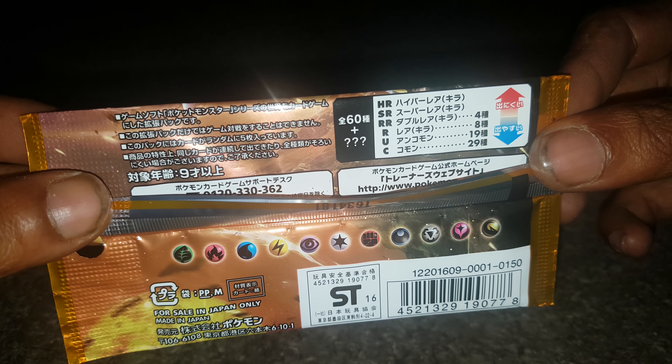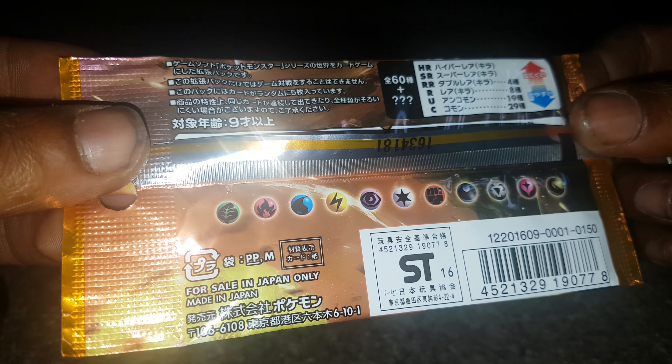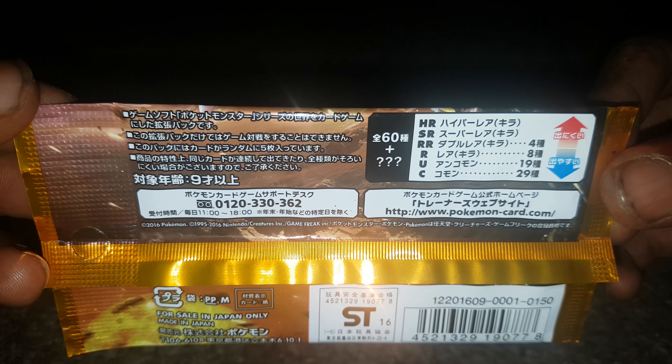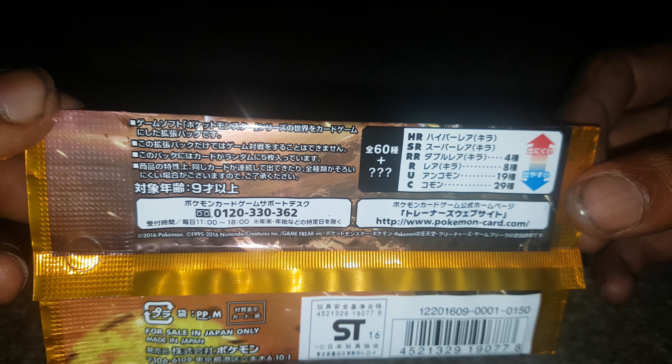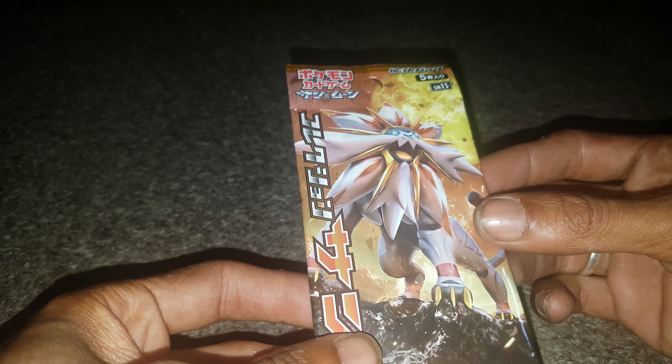You can see the 10 energies there - for sale in Japan only, made in Japan. I can't read Japanese so I can't tell you what any of that says. We have Solgaleo on the front of it, which is quite fitting because I have Pokémon Ultra Sun.